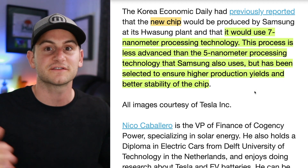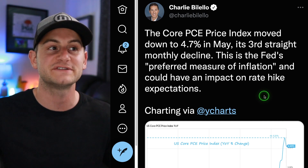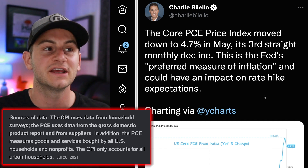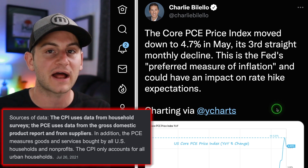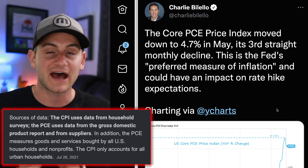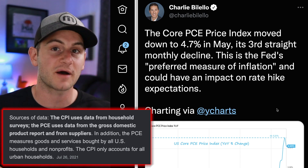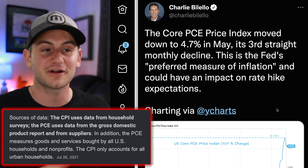From Charlie Bilello, the core PCE price index moved down to 4.7% in May — the third straight monthly decline. This is the Fed's preferred measure of inflation and could have an impact on rate hike expectations. More people are now expecting another 75 basis point hike in July, but after that some are becoming more optimistic that subsequent rate hikes may slow or stop altogether. It feels a little optimistic, however there is some encouraging data out there.